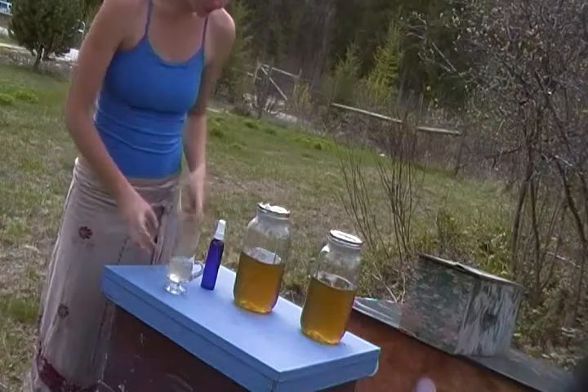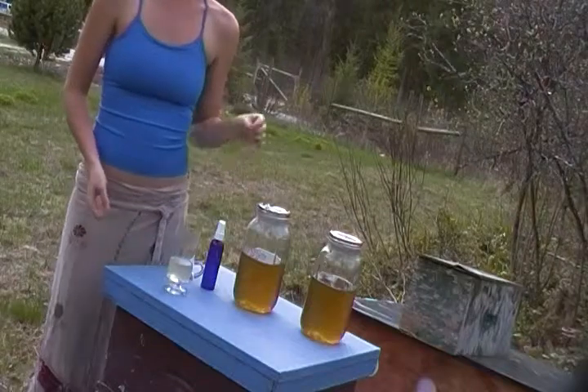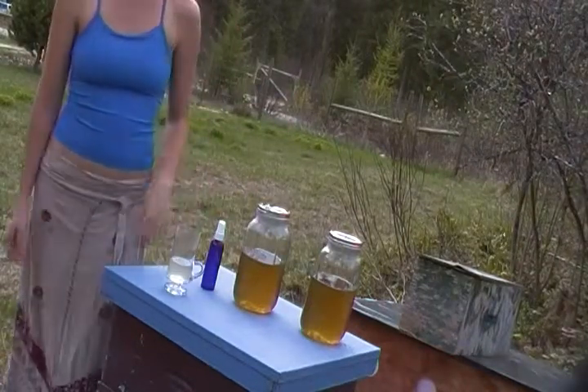Nettles are absolutely loaded in nutrients and minerals and bee vitamins and iron, and they're just popping up right now here in the spring along the creeks.